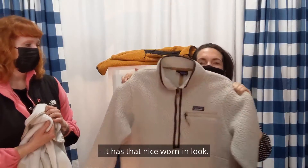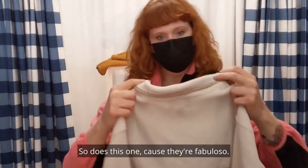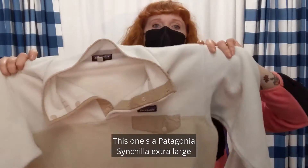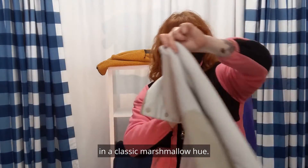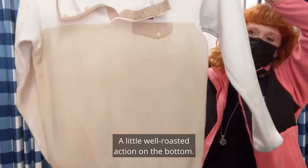Tons of years left with this one — nice, it has that nice worn-in look. This one's a Patagonia Cinchilla extra large in a classic marshmallow hue. Got a little marshmallow on the top, a little well-roasted action on the bottom.